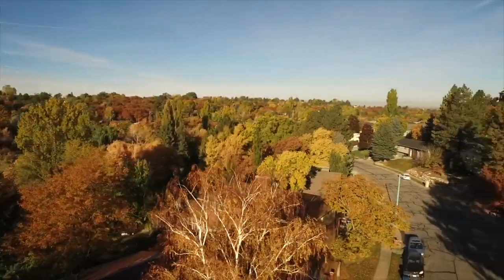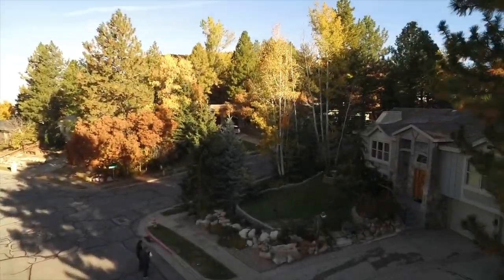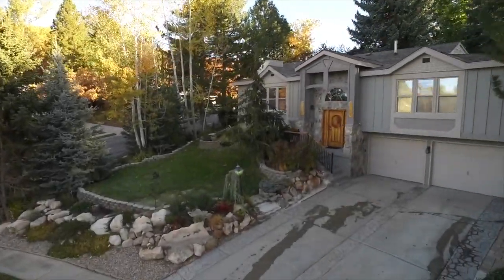This home just has so much to offer — you need to get in here and take a look. Give us a call, a text, or an email. We're happy to get you inside. And be sure to like, comment, and subscribe.